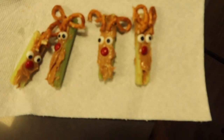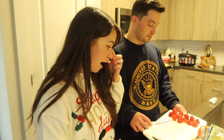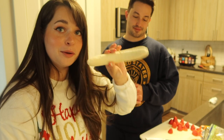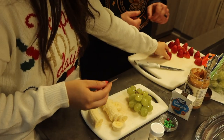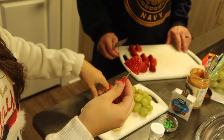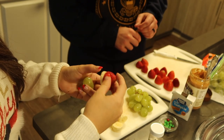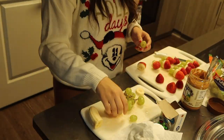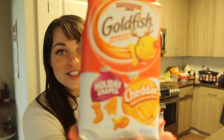Snack number two: little fruit kabobs. We have strawberries that are sliced — courtesy of Vin — and that makes the Santa hat shape. Then for the white part on the Santa hat, we cut a little banana slice. So there's the hat and there's the head. I did get some sweet things to go on the board too because you do want sweets when you're watching movies, but for the most part it's just salty stuff.